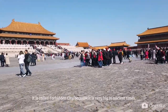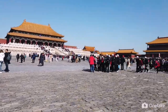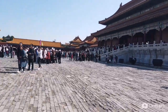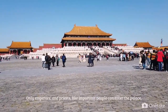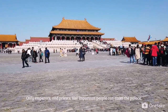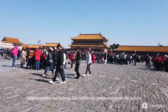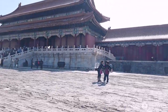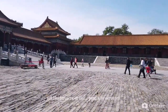This was also used in the Ming and Qing dynasties for emperors. It is called the Forbidden City because it is very big in ancient times, but not compared to now. Only emperors and priests — like important people — can enter the palace, not farmers or random people or servants.